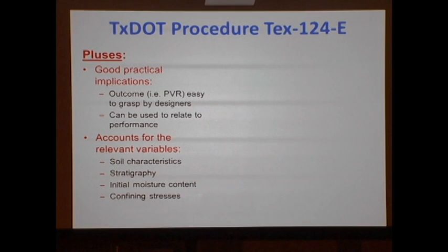This approach has very important advantages with good practical implications. The outcome — what is the vertical rise? — is an excellent index that combines the right variables: the material properties, the stratigraphy under the road, the confining pressure under the road, and the initial moisture content. A potential vertical rise of 5 is worse than a location where we have a potential vertical rise of 3. All of that is taken into account in predicting the PVR.